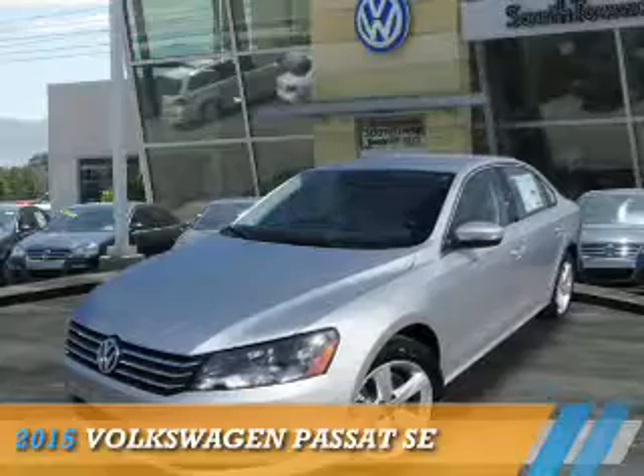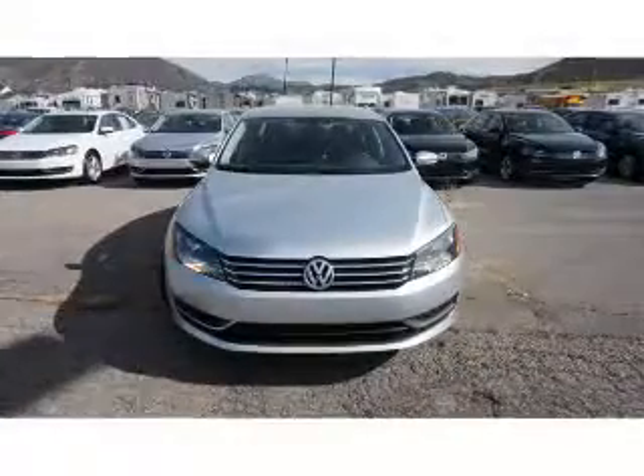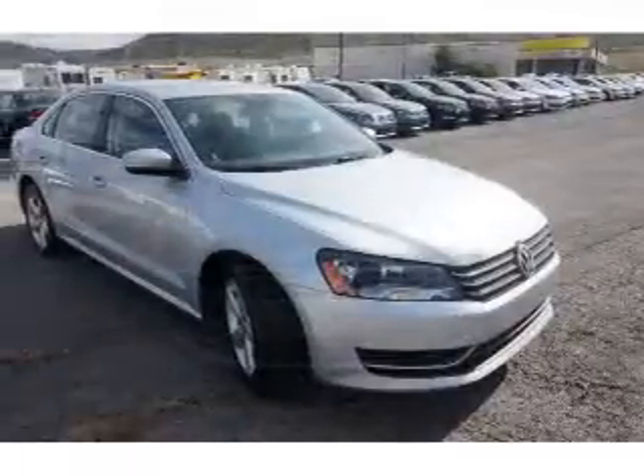Presenting the 2015 Volkswagen Passat. It's powered by front-wheel drive, a 1.8-liter four-cylinder engine, and a six-speed automatic transmission.